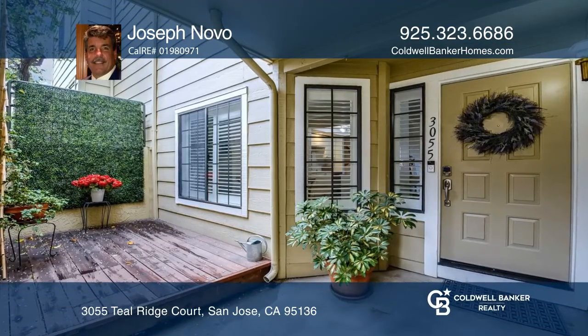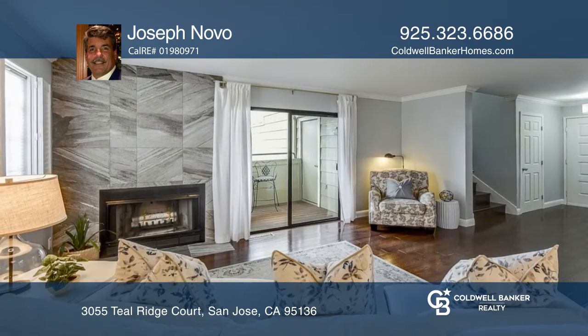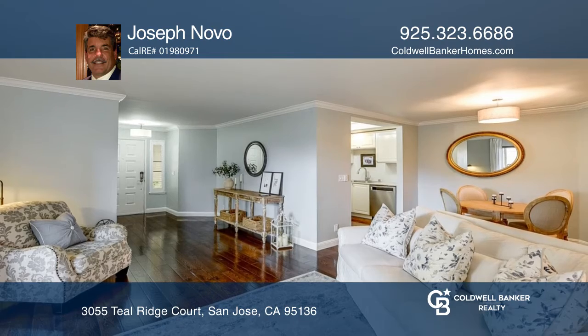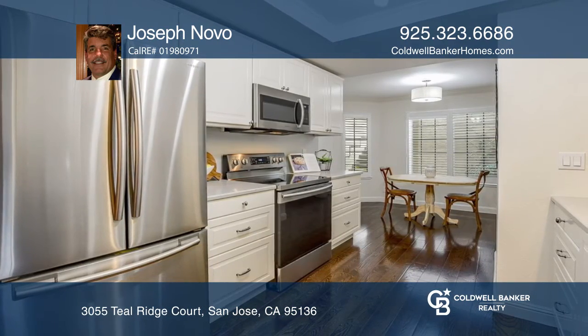This beautifully updated move-in ready home offers gorgeous views of the Santa Cruz Mountains from your private balcony. Recently installed marble countertops, an Italian porcelain floor, and a shower with a custom glass enclosure greet you in the bathroom.